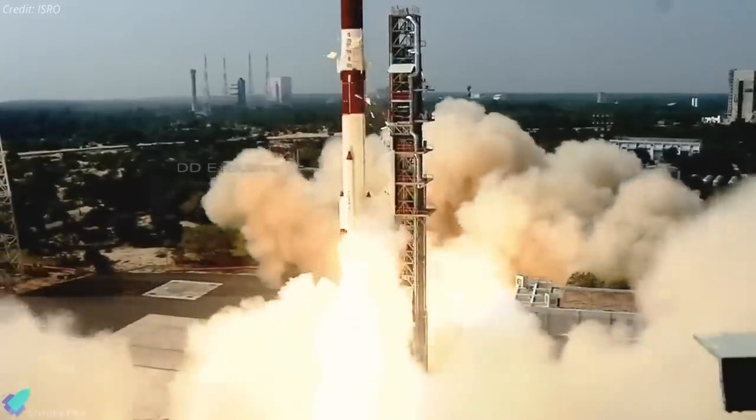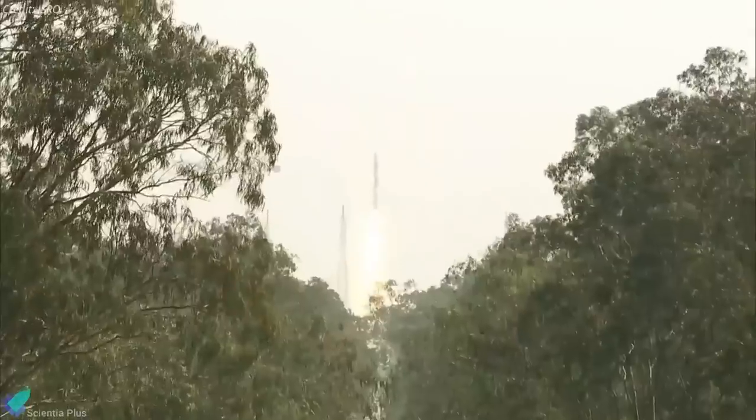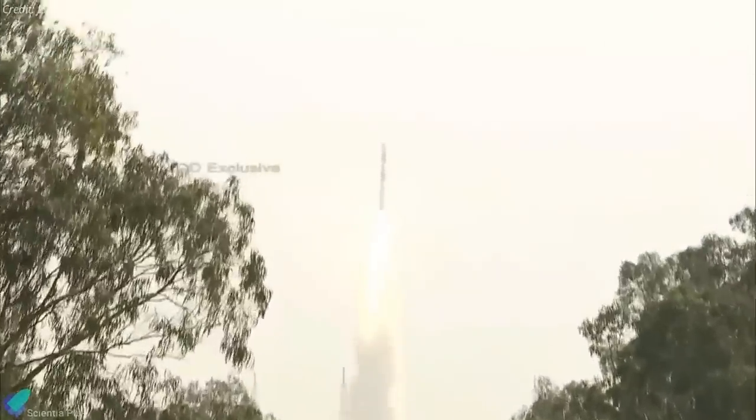The 18 co-passenger CubeSats include 13 satellites built by the USA and five by various Indian universities. India has so far launched 342 foreign satellites from 34 countries using its PSLV platform. ISRO Chairman K. Sivan confirmed the satellite is in good health and solar panels have been deployed, adding that India has planned 14 missions this year, including seven launch missions, six satellite missions, and the first unmanned mission by year's end.